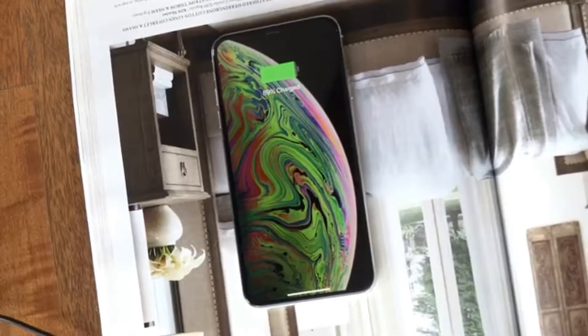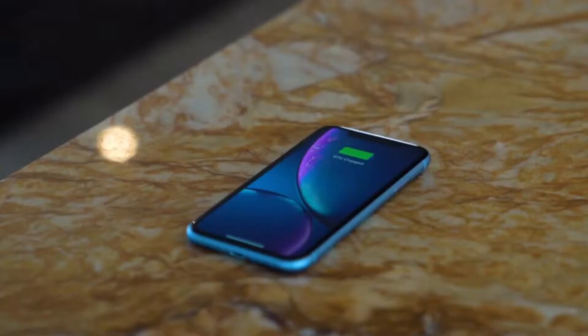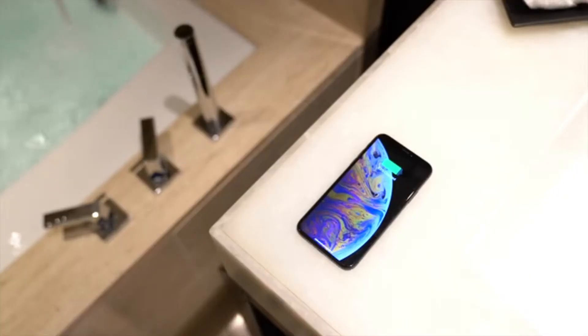With Energy you can charge your phone through any organic surface, such as wood, granite, marble, glass, and quartz. Through thick cases and pop sockets.